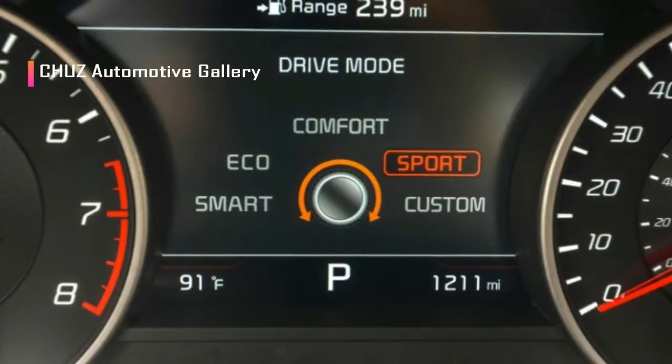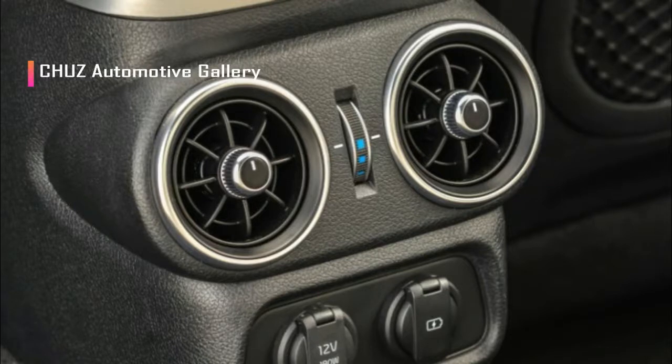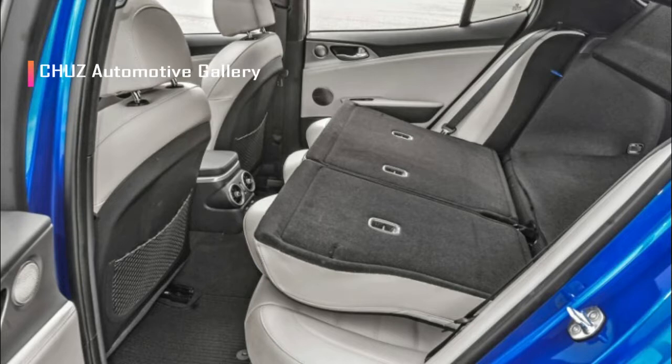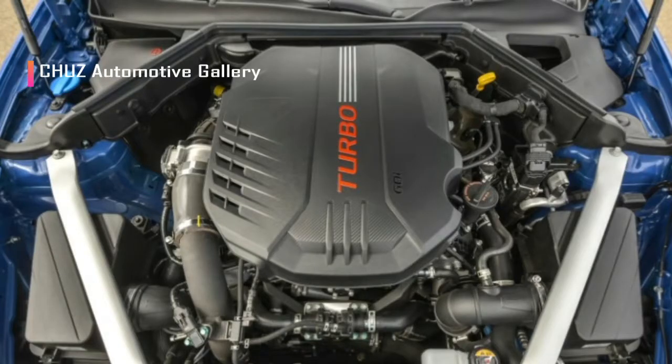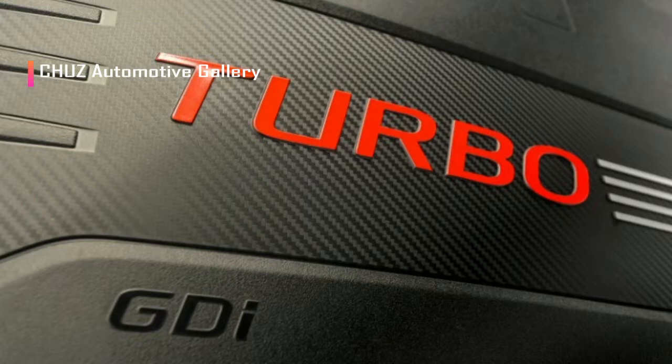The car we have this week is the base GT, the lowest spec model available, with the 365-horsepower twin-turbocharged V6. This is the same engine available in the Genesis G80 Sport. While the GT1 trim doesn't get things like a heads-up display or a 720-watt stereo system, it's still quite well equipped. You get leather seats, power heated seats, a touchscreen infotainment system with Apple CarPlay and Android Auto, keyless entry, and dual-zone climate control.